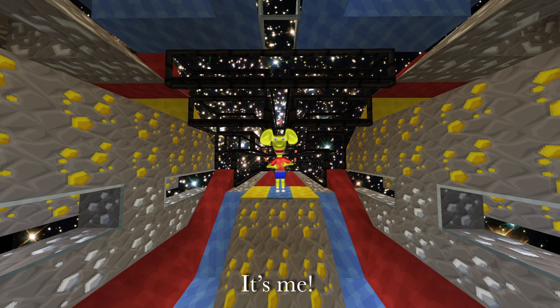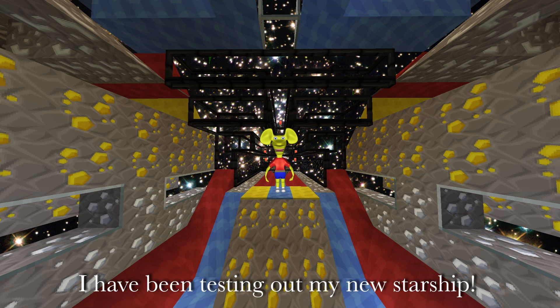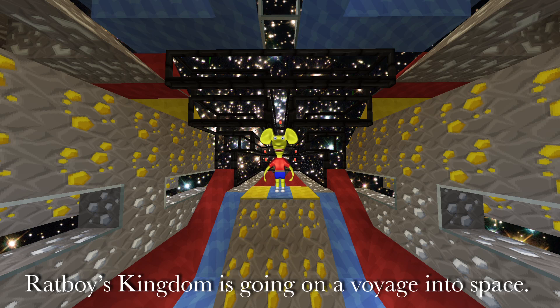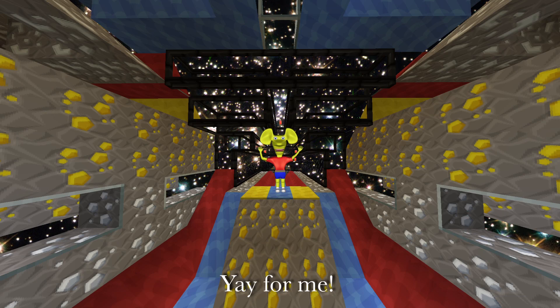Knock-knock. It's me, the Ratboy Genius. I have been testing out my new starship. Ratboy's kingdom is going on a voyage into space. Yay for me.